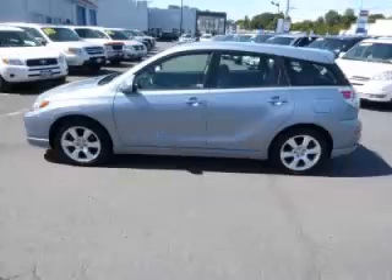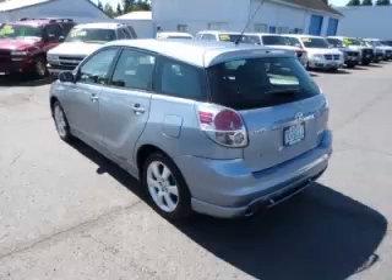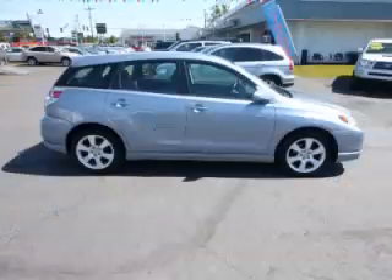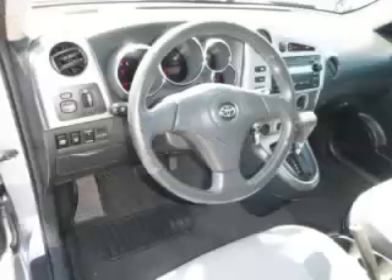This is a 2006 Toyota Matrix XR. This Toyota has just 66,000 miles and a 1.8L L4 engine. Top features include overdrive, fog lights, cloth seats, side impact airbags, and front disc brakes.